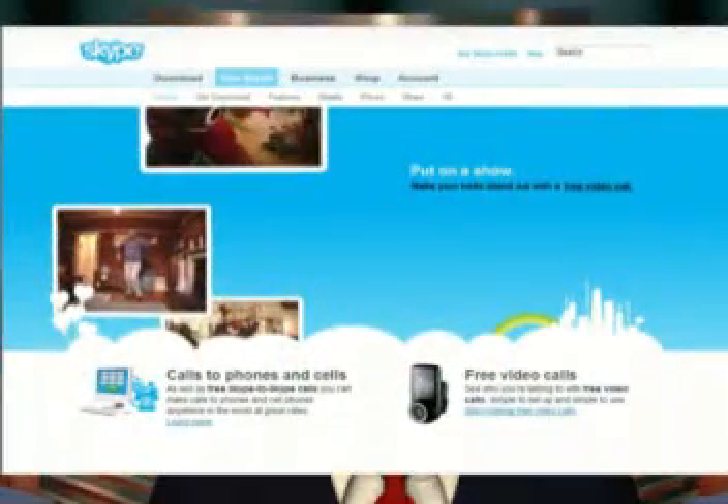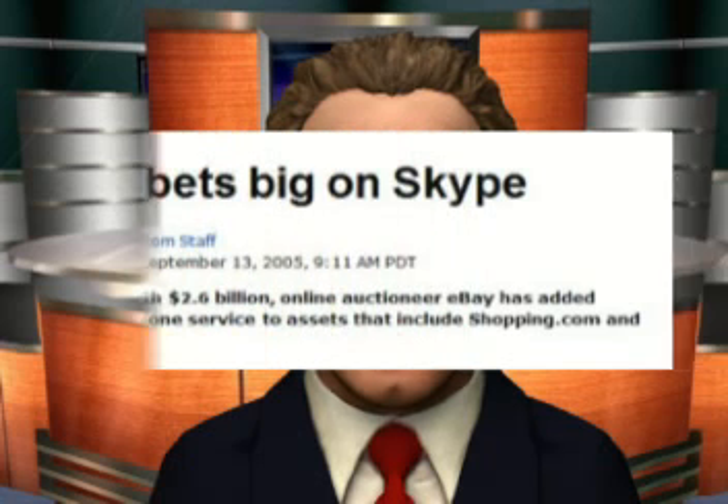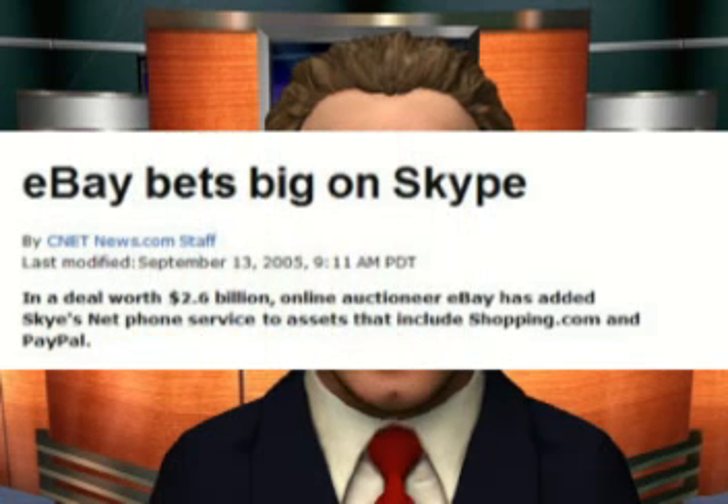We suspect Skype is the most popular and most used audio-video conferencing application available to both Macintosh and Windows users. Skype was purchased by eBay for a hefty chunk of cash, and eBay is apparently struggling to create a viable revenue model for the free Skype services.